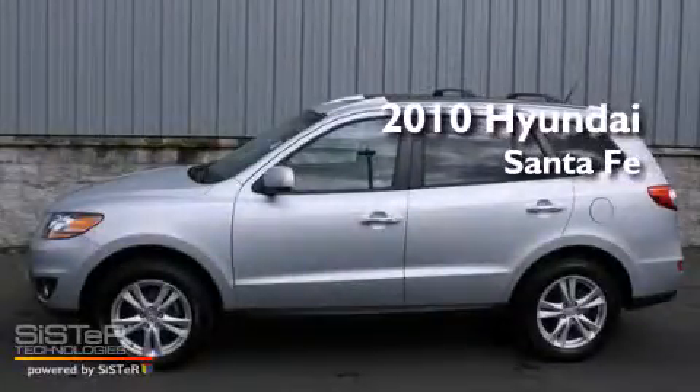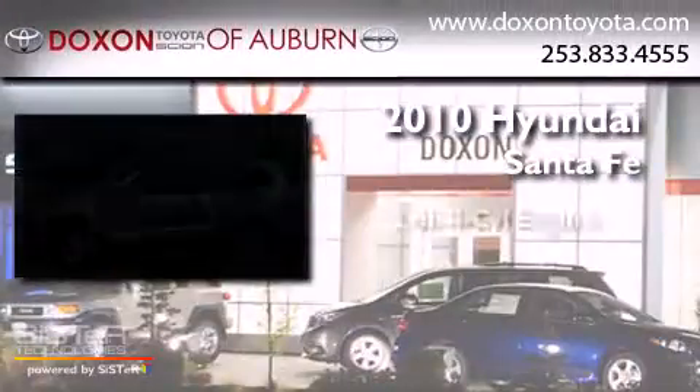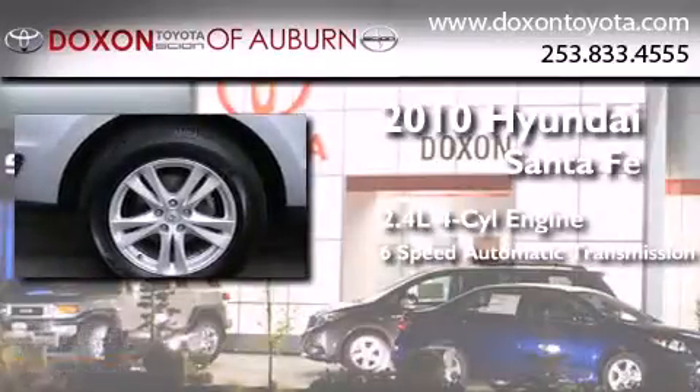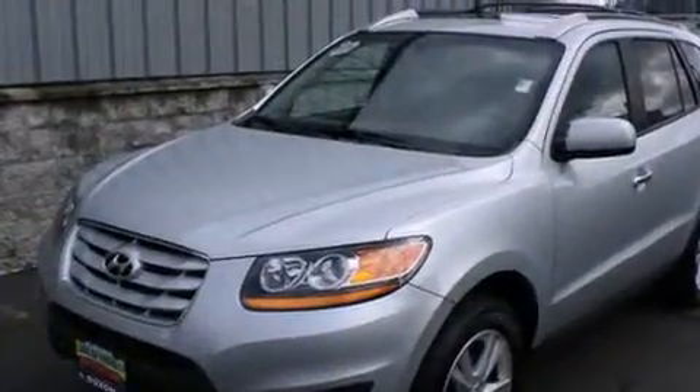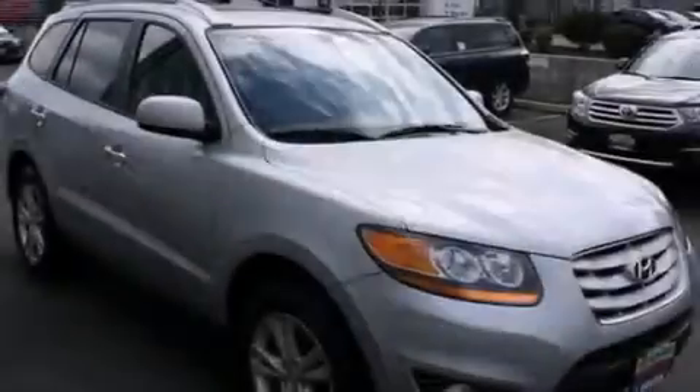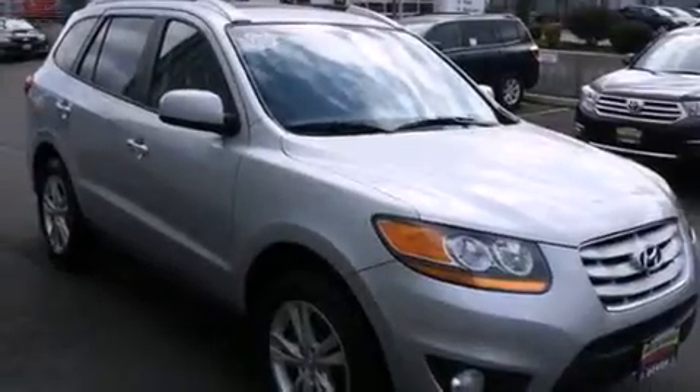This is a 2010 Hyundai Santa Fe. It features a 2.4-liter 4-cylinder engine and a 6-speed automatic transmission. Its top features include a sunroof, heated seats, commercial-free satellite radio, aluminum wheels, and traction control and stability control systems.